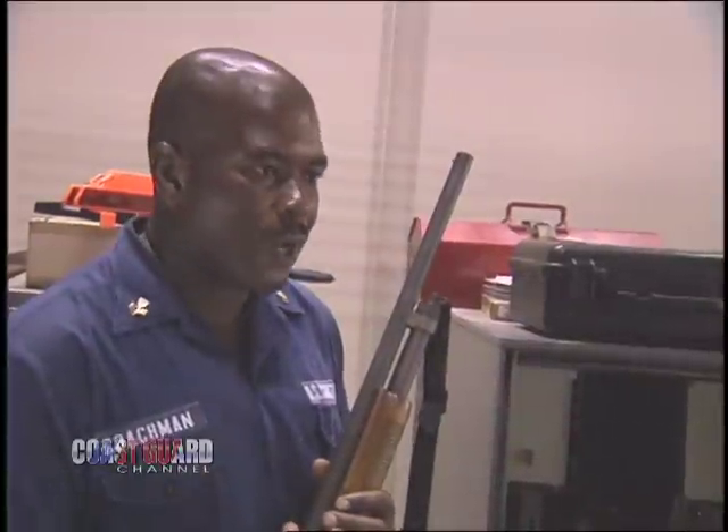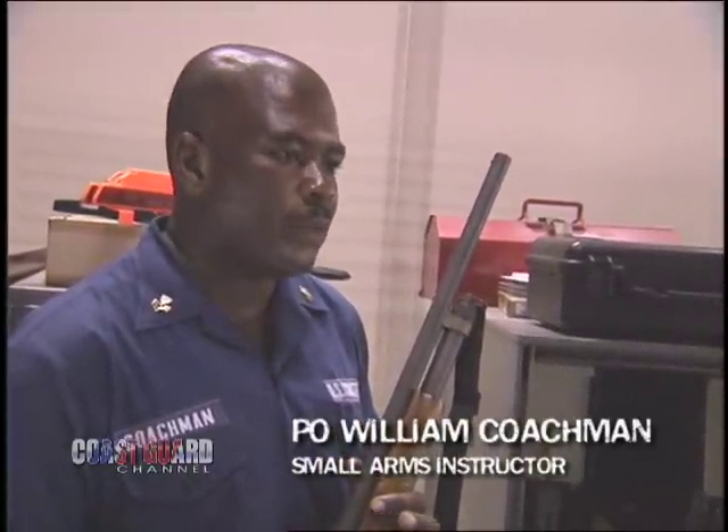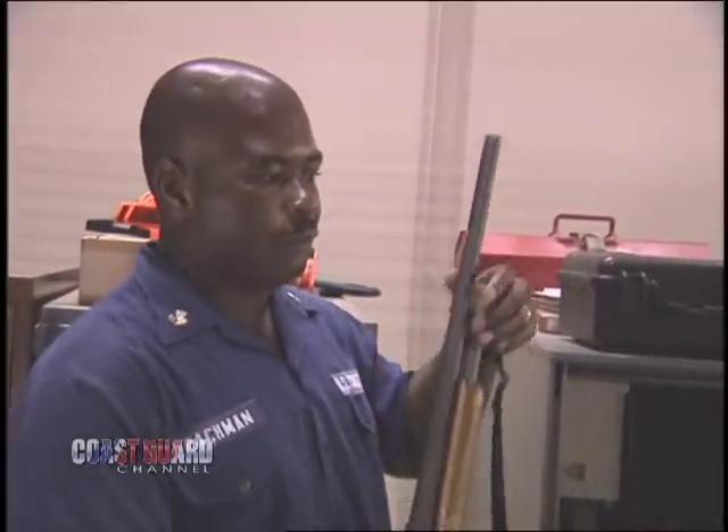I am a swimmer instructor, and also on every wet drill once a month I teach and show the crew members the power tactics that we have here — the tools they have in their vests for life saving.